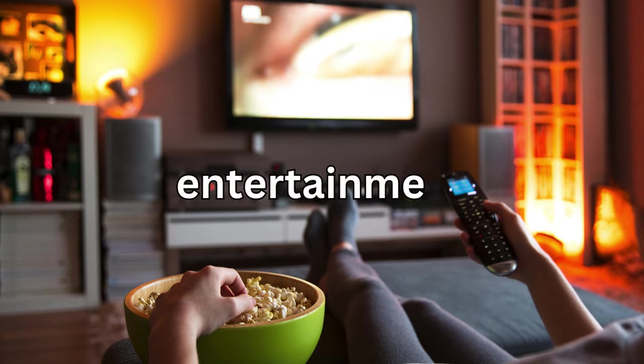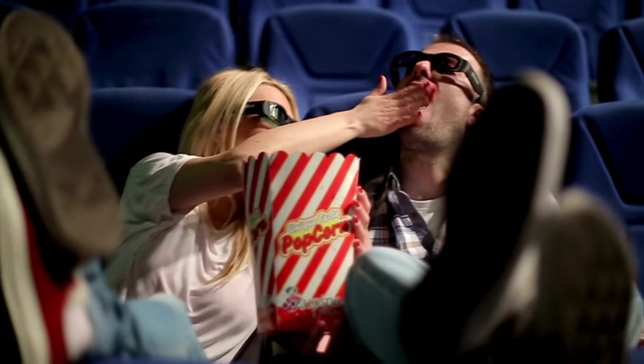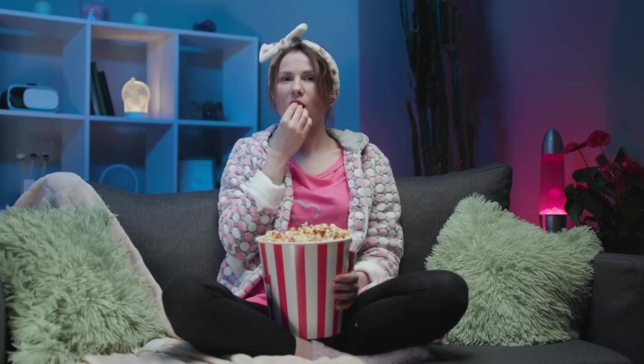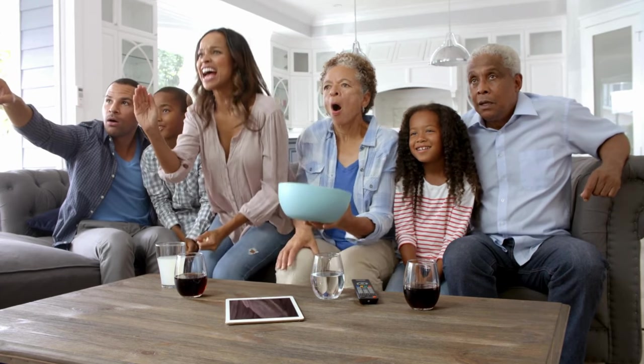Now let's talk about entertainment. Instead of splurging on expensive movie tickets or dining out, why not host a movie night at home? Pop some popcorn, dim the lights, and cozy up on the couch with your favorite flick. It's a fun and frugal way to spend time with friends and family.